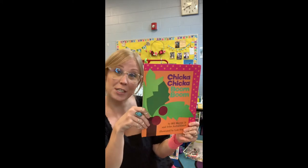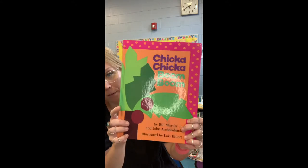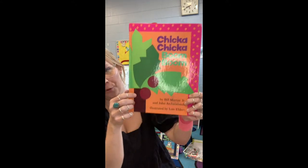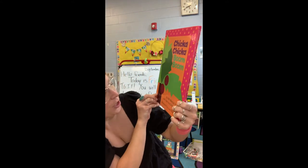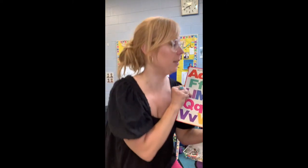Hi! I want to read to you one of my favorite stories ever since I was a little girl. It's called Chicka Chicka Boom Boom, written by Bill and John, illustrated by Lois. They worked on this book together — they were the authors and illustrators.